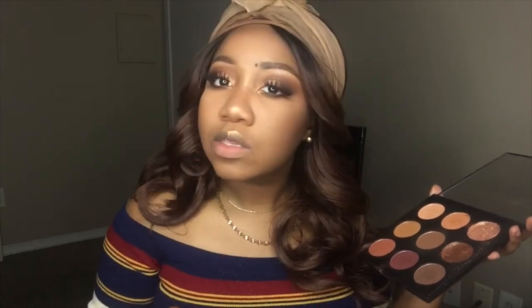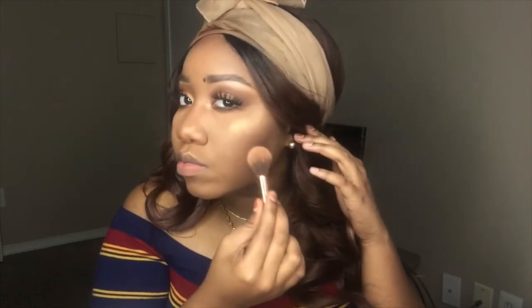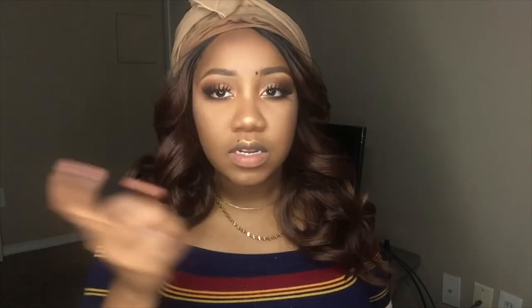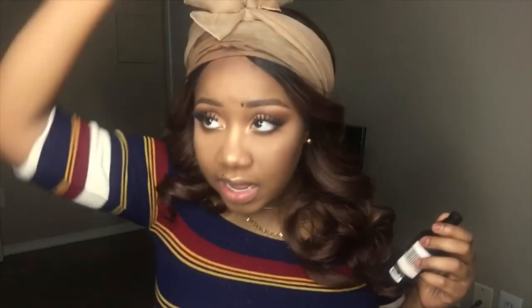That is so pretty — it looks almost dewy. That is super pretty. I'm shook. Going to spray my face — although maybe we shouldn't spray right at our face.